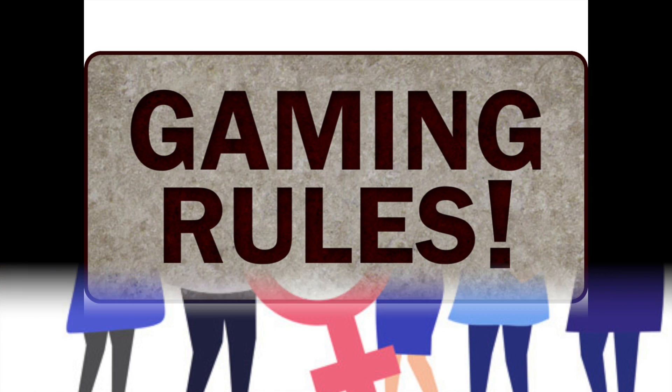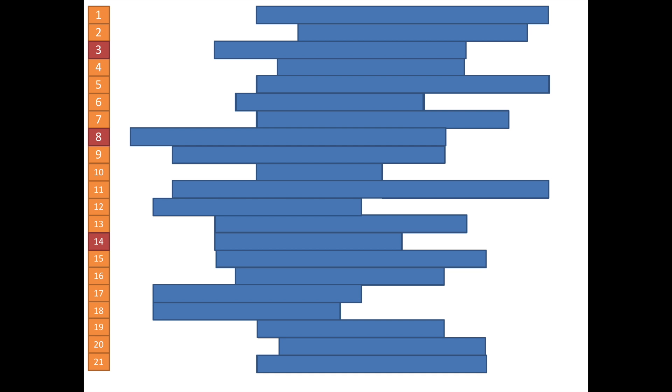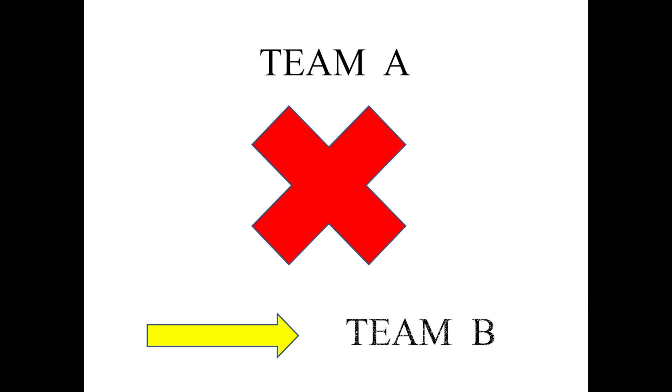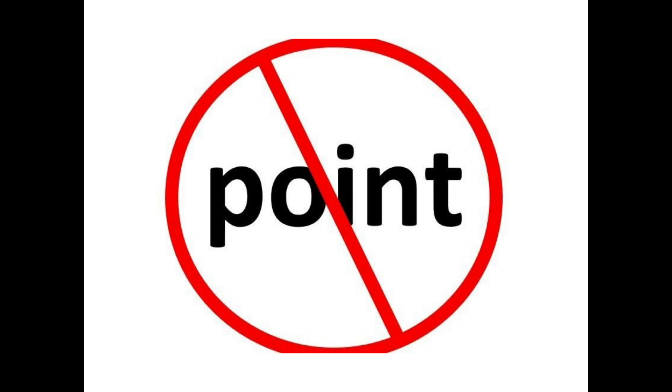I will introduce the rules of the game. Our class will be divided into two teams. You have to solve the puzzles from the given clues. Each team will take their turn to guess. If you get the correct answer, you will be able to guess another one. But if you don't, the opponent will take your turn instead. Each time you get the correct answer, three points will be added to your team score. If both teams don't get it right, the answer will be revealed later, but there is no point added for both teams.